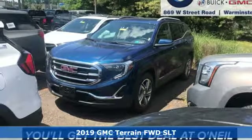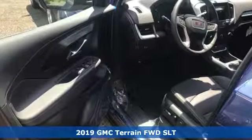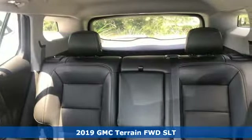Here's a new 2019 GMC Terrain. GMC — professional-grade vehicles suited to fit your needs. Plus, it offers an exciting list of features.